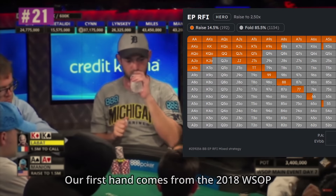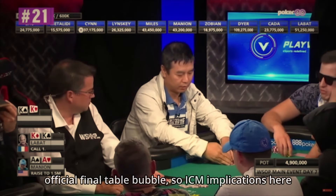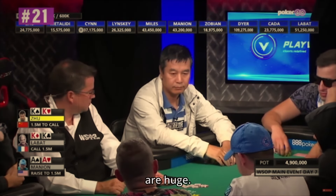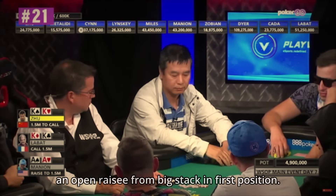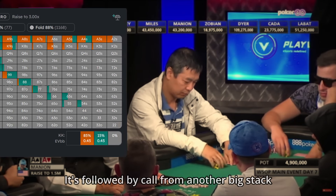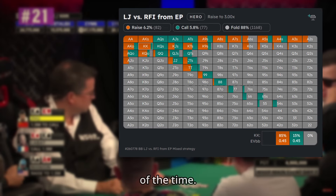Our first hand comes from the 2018 WSOP Main Event and it takes place on the official final table bubble, so ICM implications here are huge. This is a 10-handed table and we see an open raise from a big stack in first position, followed by a call from another big stack in middle position. The solver wants to flat with kings some portion of the time.